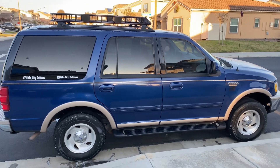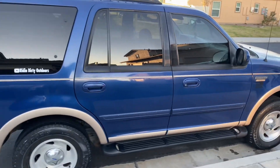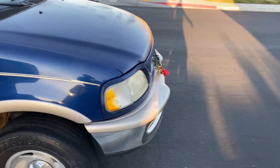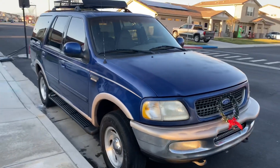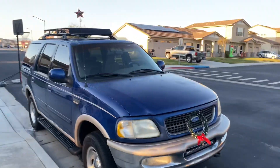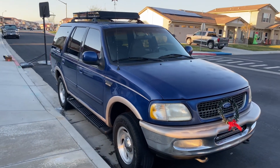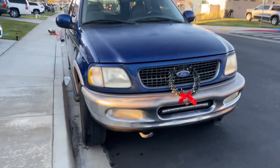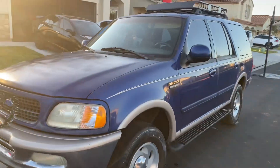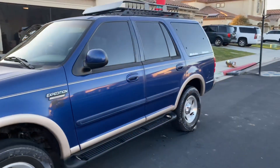So here it is — it's a 1997 Ford Expedition Eddie Bauer 4x4. It's in pretty decent shape. All I did was put a roof rack and a light bar on it. It was a one-owner vehicle before I bought it, so it was well maintained for the most part.